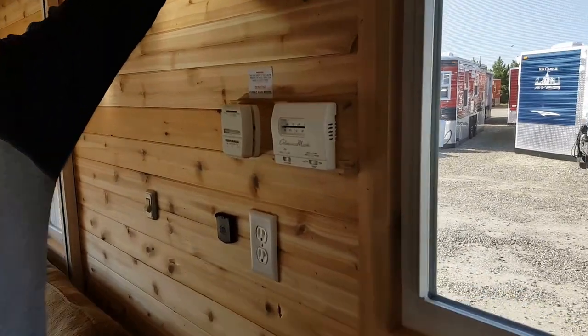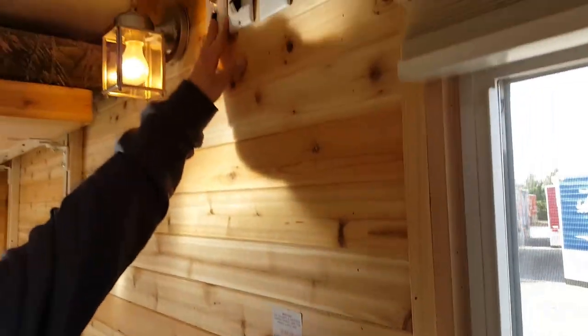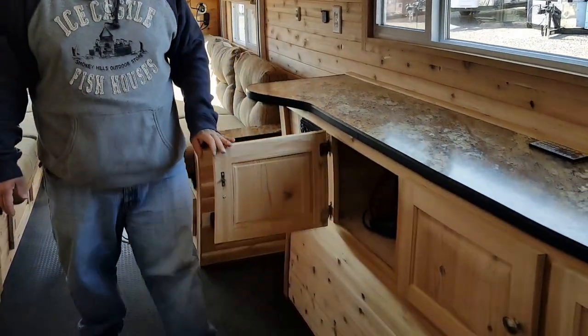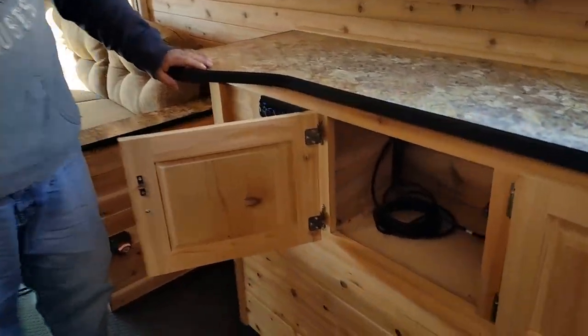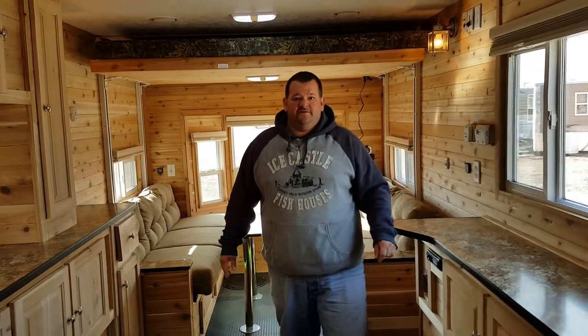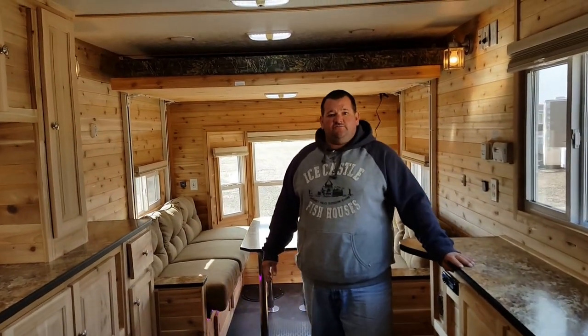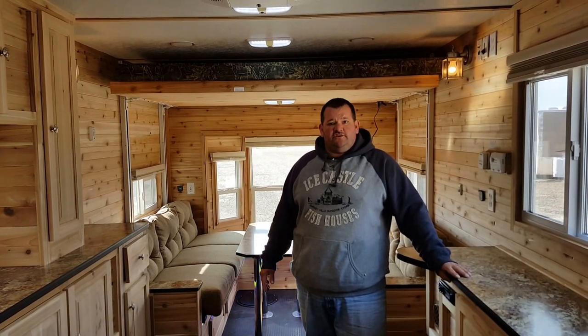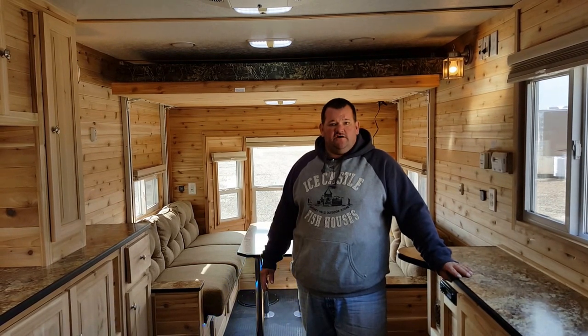All the TV connections are above in the Grand Castles. We went down below for the receiver and had Ice Castle put everything inside the cabinet, so it's all hidden. That's just another custom order. You can change things around in the houses — color, cabinetry, TV hookup — as you get them and as you want them.